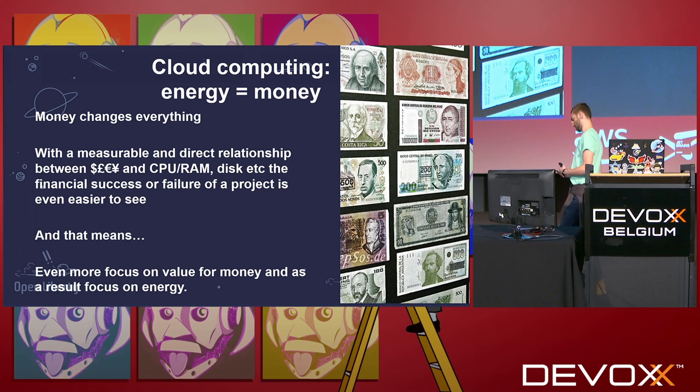What does the cloud require? Fortunately and unfortunately, the world is driven by money. And on the cloud, money equals energy. Once you've built your data center, bought all the hardware, and built the building, the main cost for cloud providers is energy. So if you can save money, essentially you're saving energy on the cloud.